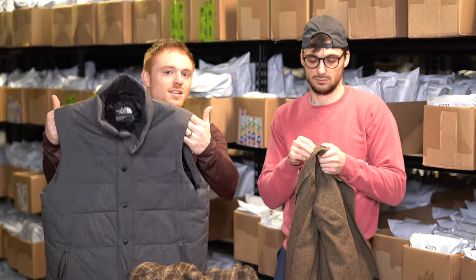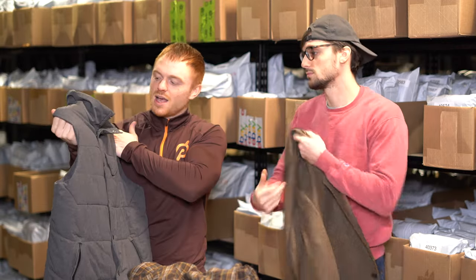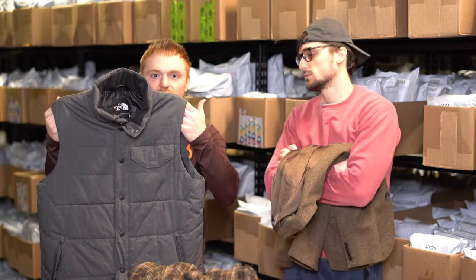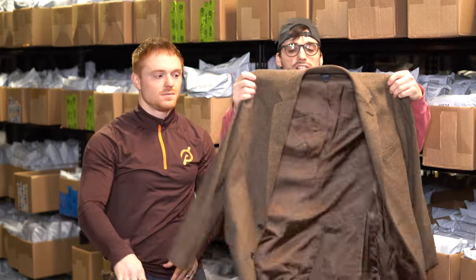This is a North Face vest. We're still buying vests for springtime — not so much a summer item, but you can still get by if you can get them for a good price. This is a North Face insulated vest — pretty good piece, probably get 40 bucks for it.